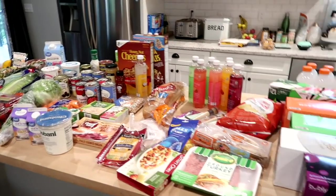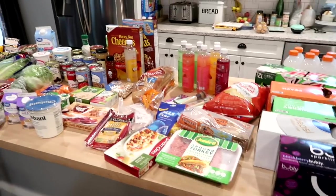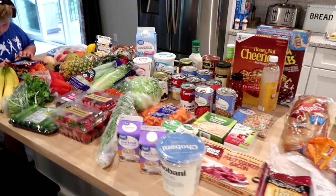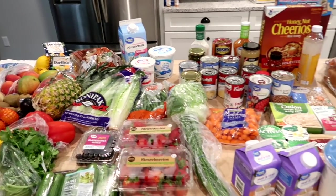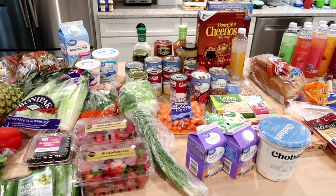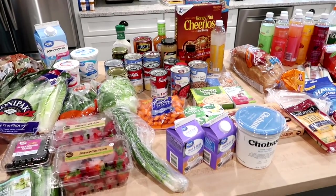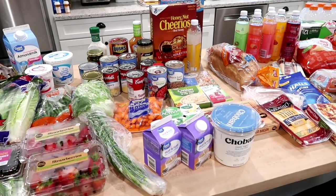Here's a look at everything I got this week. I kind of had to stock up on a lot of produce because I was out of town this week and we were out of a lot of stuff. I spent around $170 at Walmart for grocery pickup and then I also had to go to Hy-Vee for a couple things and spent about $20 there.